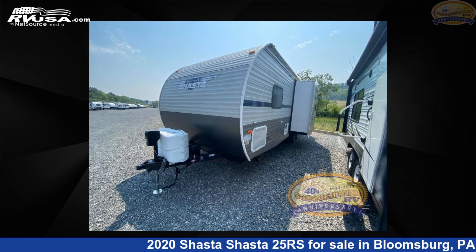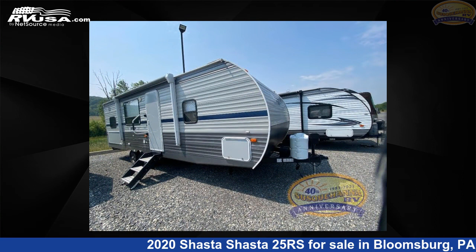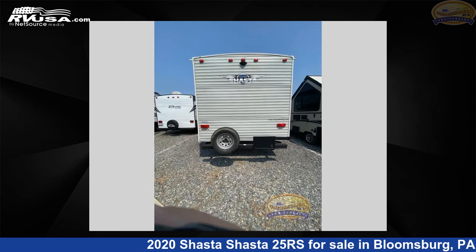This used Shasta is 29 feet 0 inches in length and features one slide-out, a Gentle Dream interior, sleeps 9, and 42 gallons fresh water capacity.